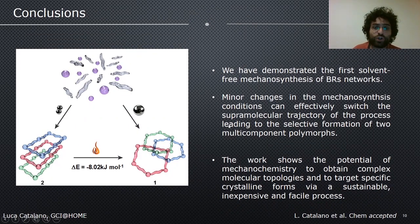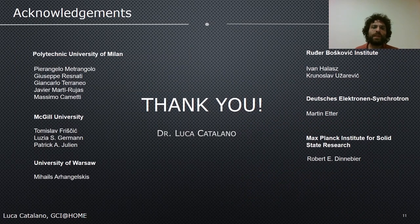In conclusion, we have demonstrated for the first time that it is possible to obtain Borromean rings networks through ball milling. Minor changes in the mechanosynthesis conditions can effectively switch the supramolecular trajectory of the process, leading to the selective formation of multi-component polymorphs with different topologies. The work shows the potential of mechanochemistry to obtain complex molecular topologies and to target specific crystalline forms through a sustainable, inexpensive, and facile process. I want to thank all the collaborators who made this incredible work possible, and I thank all of you for your attention.